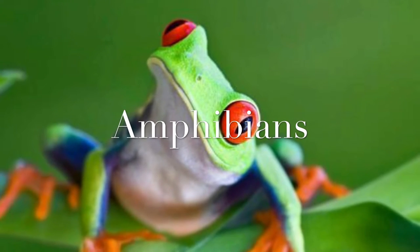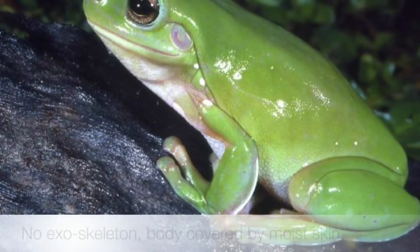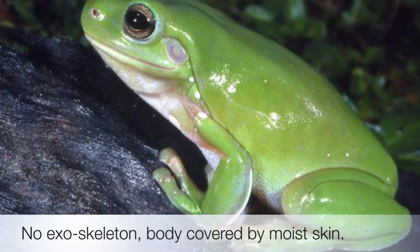Amphibians present both in water and also on land, and the body is covered by moist skin. There is no exoskeleton, and most are nocturnal in nature.